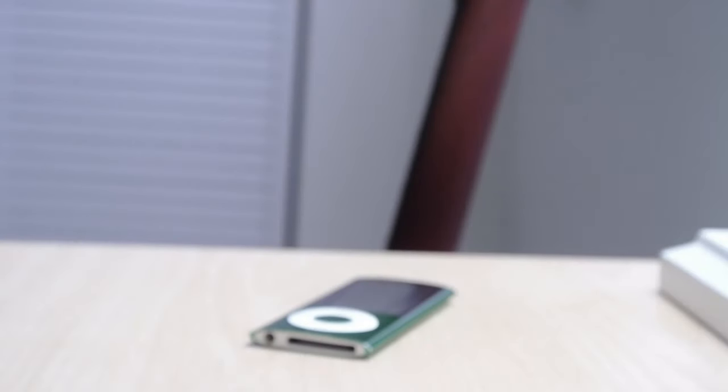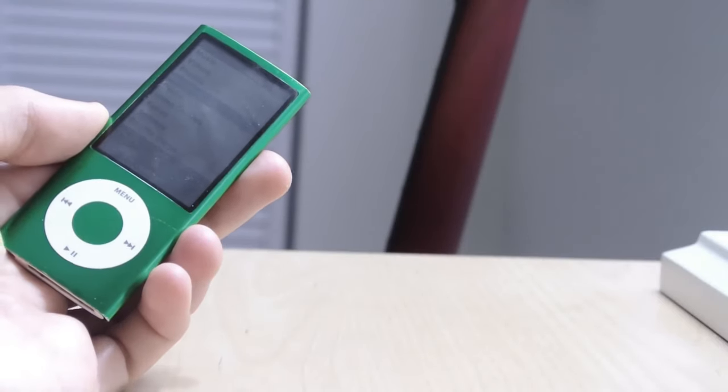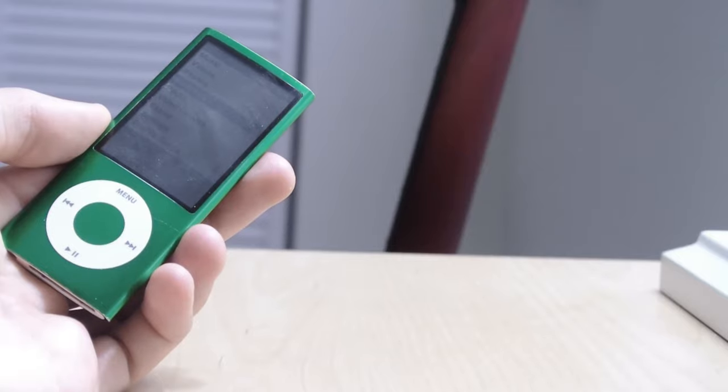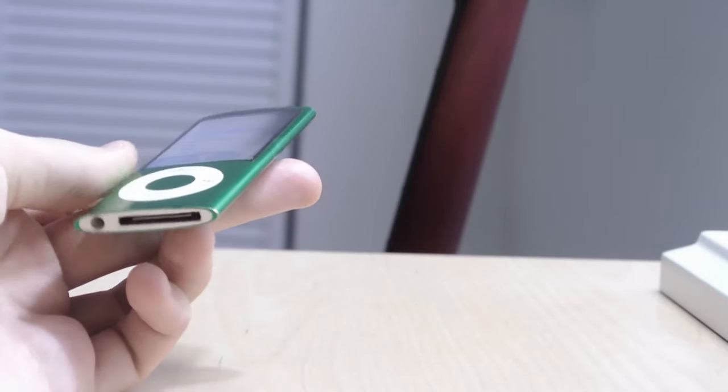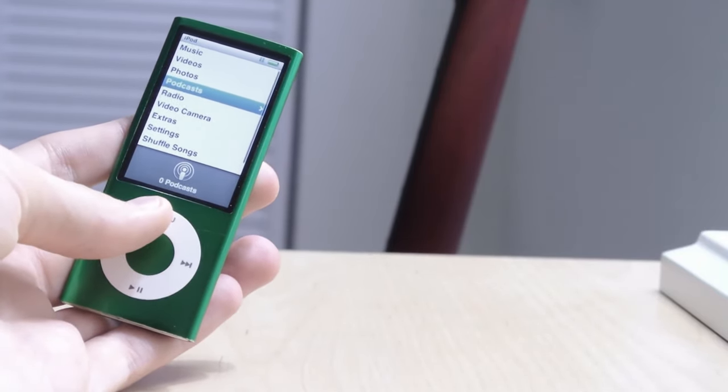Hello folks, Zebonos99 here doing a retro review of the iPod Nano 5th generation — arguably Apple's best iPod Nano to date. It's an arguable point, but it's blindingly clear that this is the best iPod Nano Apple has ever produced.